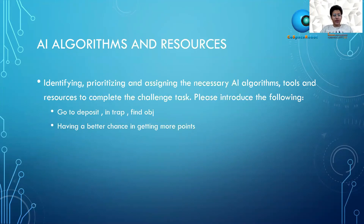AI algorithms and resources. I use my code as AI algorithms to go to deposit, intrap, and find object. I use those to have a better chance of getting more points.